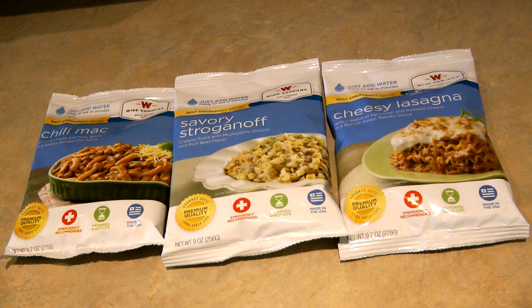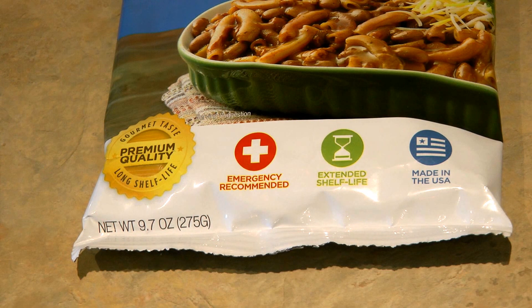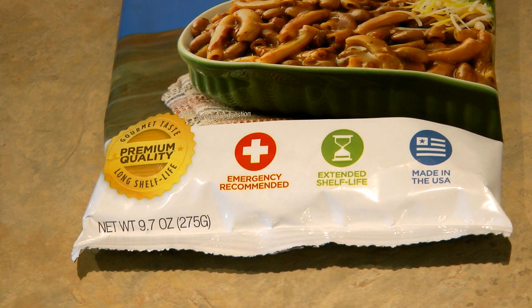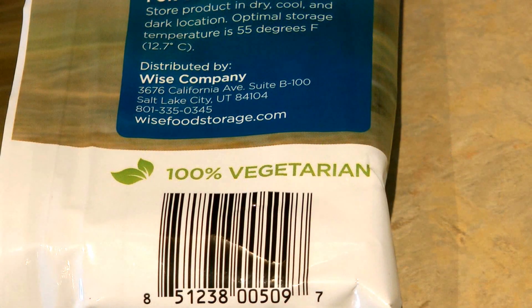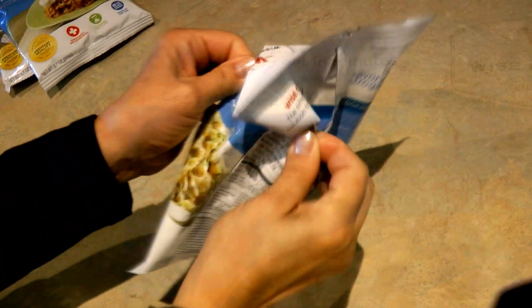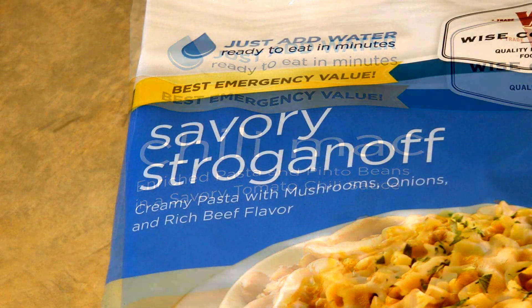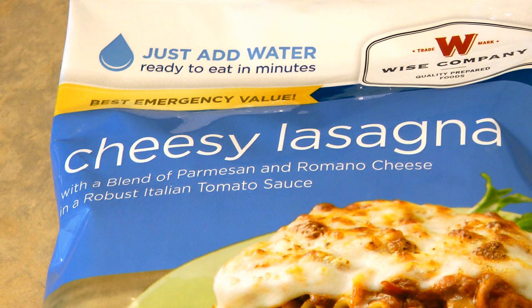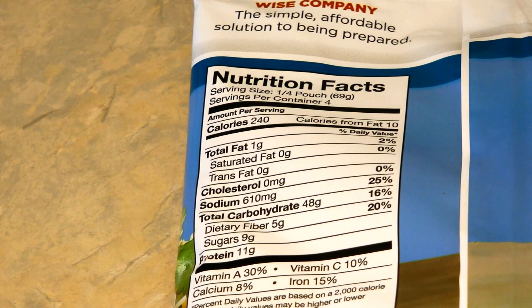The Wise Foods are advertised as easy to prepare — just add water — lightweight, up to a 25-year shelf life, high quality, great taste, affordable, and convenient. Plus they're made in the USA. Some of them are gluten-free and some are vegetarian. The packages are sturdy mylar bags with a silver lining on the inside. The chili mac and savory stroganoff were $3.48 a pack, and the cheesy lasagna was $3.72 a pack.